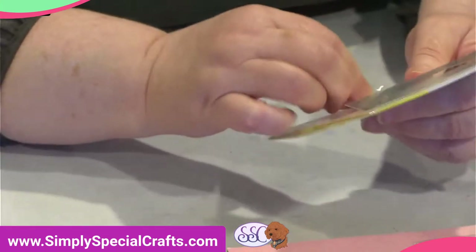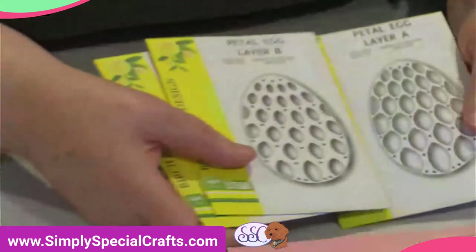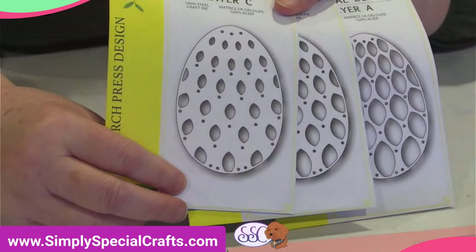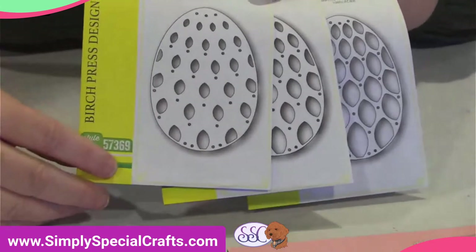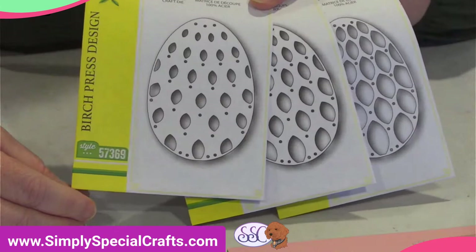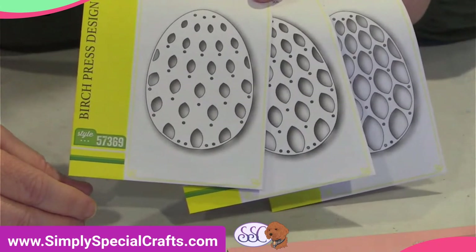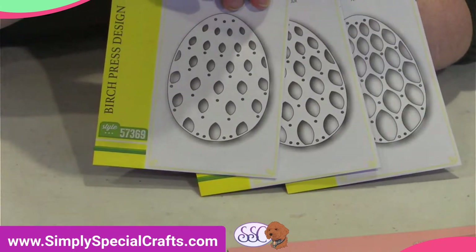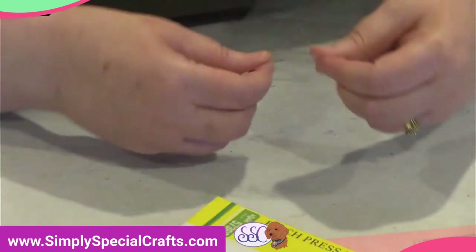From Birch Press, we have a set of three dies listed together. It's the same die cut in three different sizes so that when you cut them you layer them up. This gives you a beautiful layered egg — when you cut these eggs from different colors and stack them, they are truly spectacular. I also plan to bring in the current bird die set from Birch Press.